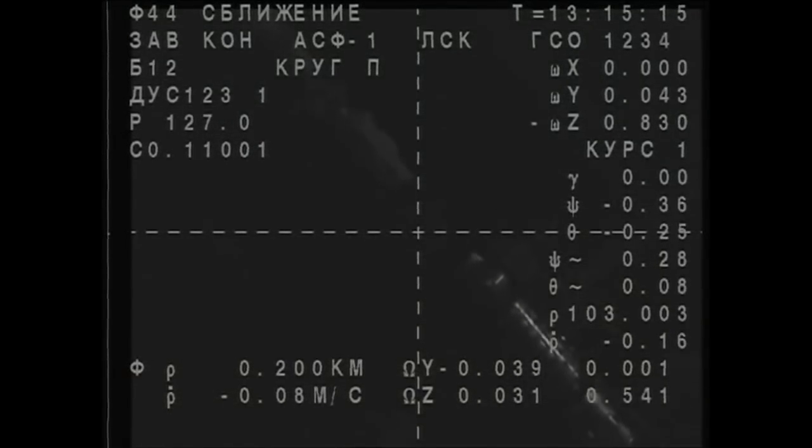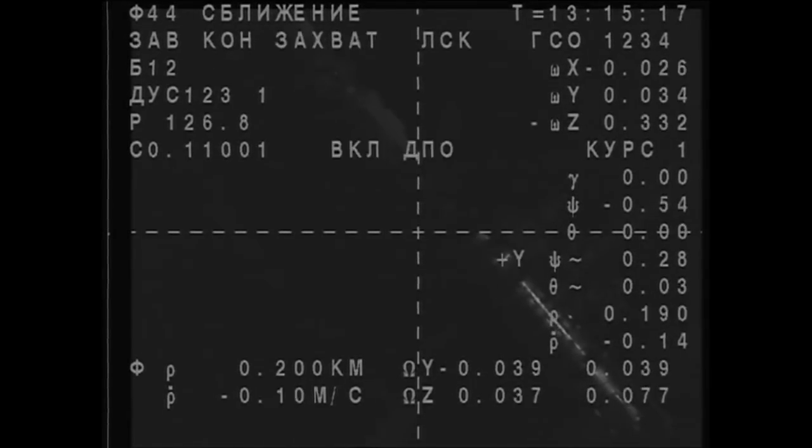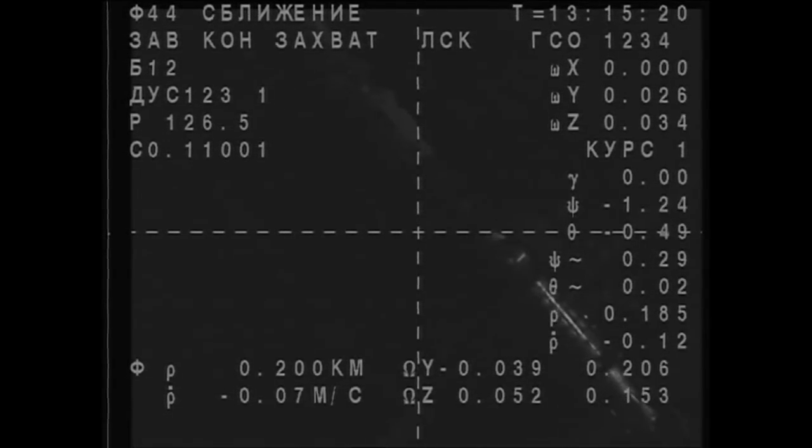ISS-1, as you've heard there, the crew reporting they are now in station keeping, taking a brief pause before they'll make their final approach to the International Space Station. We're about 16 minutes from the planned docking time. All of the activity is going well. The vehicle is performing well.